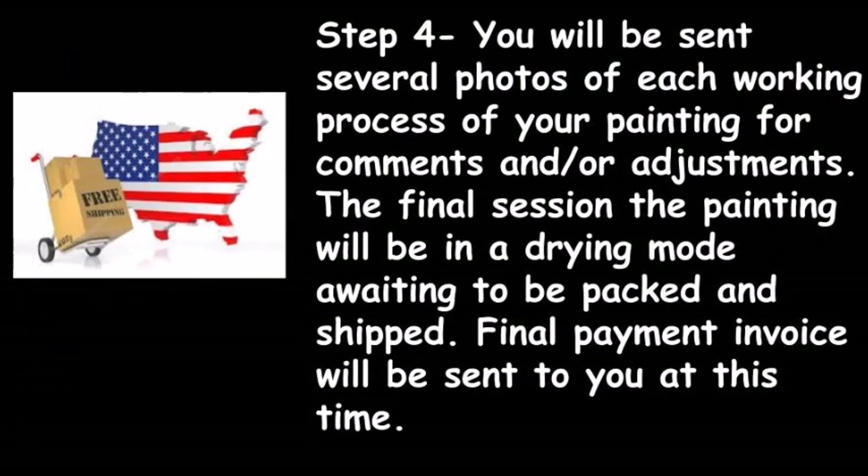Step 4: You will be sent several photos of each working process of your painting for comments and or adjustments. The final session, the painting will be in a drying mode awaiting to be packed and shipped. The final payment invoice will be sent to you at this time.